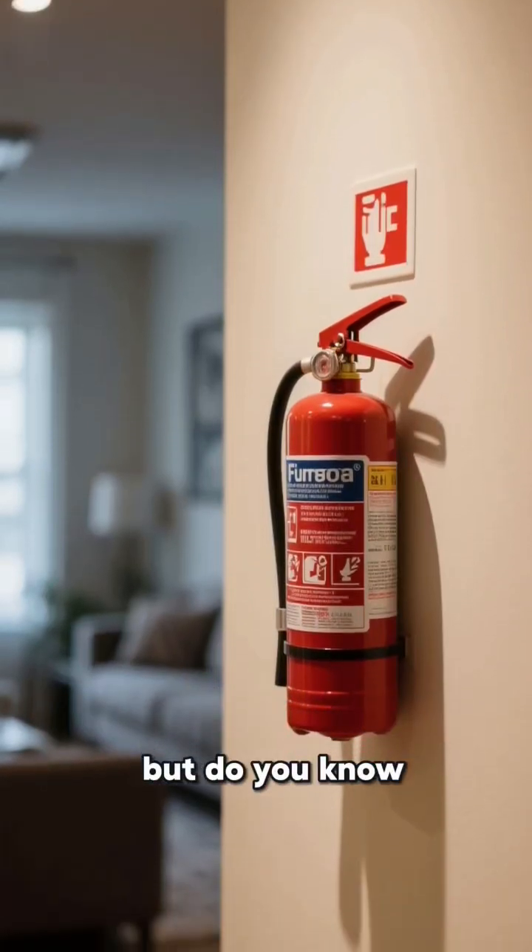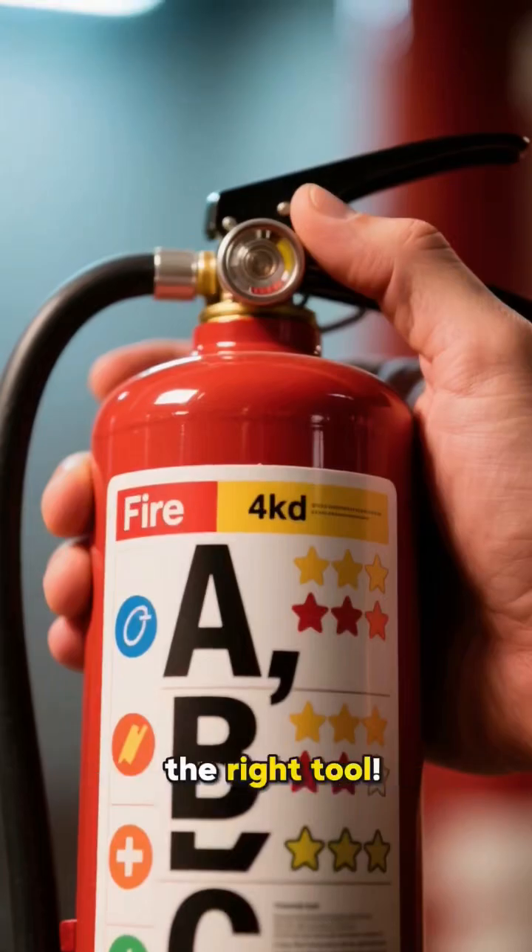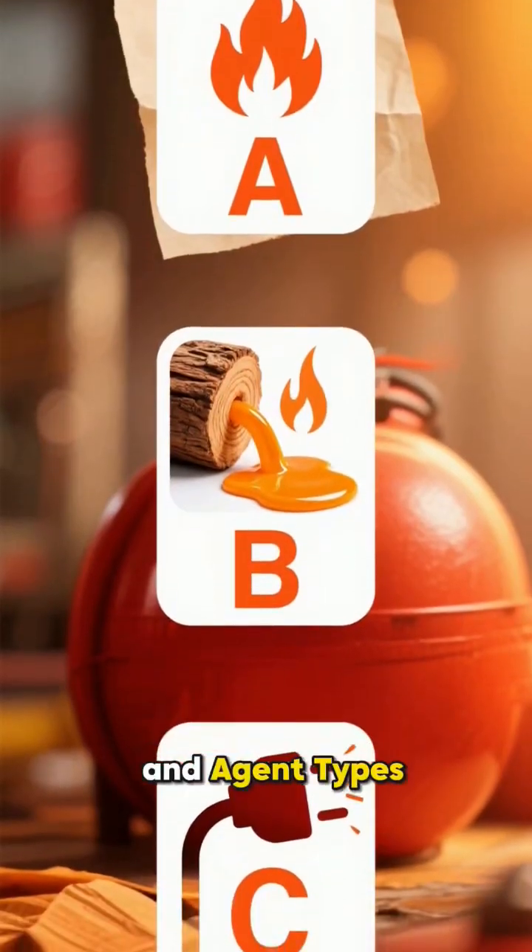You know the classes of fire, but do you know how to read your extinguisher? You must decipher the label to ensure you have the right tool. The key lies in the ratings and agent types.